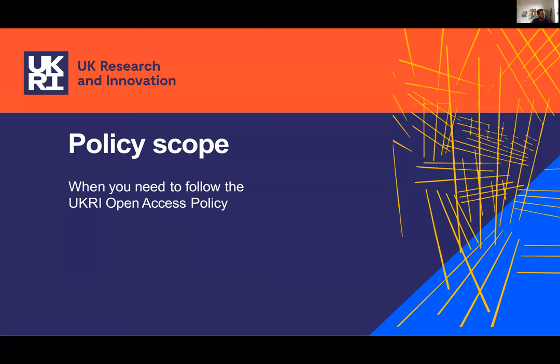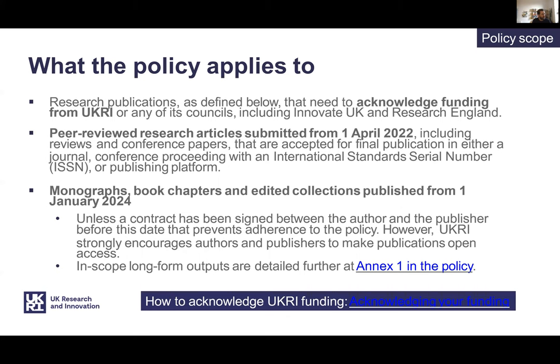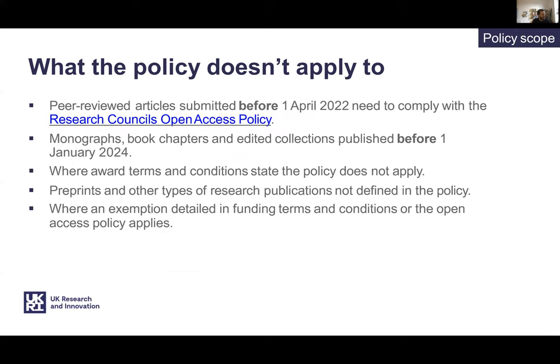So what's the scope of the new policy? The new UKRI open access policy for articles and conference proceedings applies to those that acknowledge UKRI funding and are submitted to a publication with an ISSN from the 1st of April 2022. The current policy will apply to articles submitted until the 31st of March 2022. There are no open access requirements for books that are published before the 1st of January 2024. The new policy applies mainly to funding for specific research grants and studentships, rather than to facilities or awards held by UKRI on behalf of other funders.